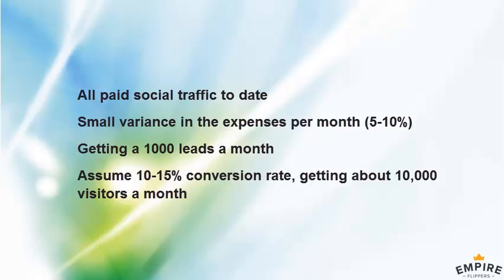Expenses are about $966 a month. How much variance is there? The variance is very small — about 5% to 10%. We've been doing it a long time so we have our numbers dialed in.